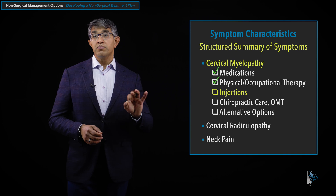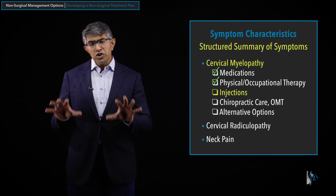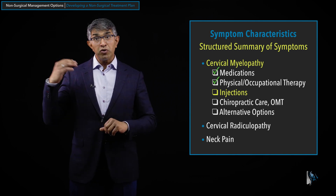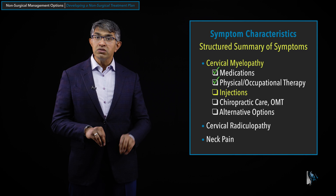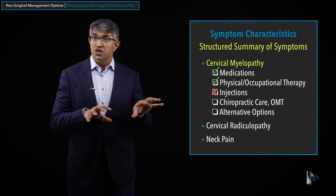Regarding the role of injections when people have myelopathy: myelopathy is a consequence of spinal cord compression, meaning the spinal canal is very tight. Most interventional pain management specialists feel wary of doing injections in the setting of tight cervical stenosis. Putting liquid into an already tight spinal canal isn't advisable and won't open it up. If people with myelopathy also have radiculopathy or neck pain, there can be a role for injections — but specifically for myelopathy, injections are generally not advisable.